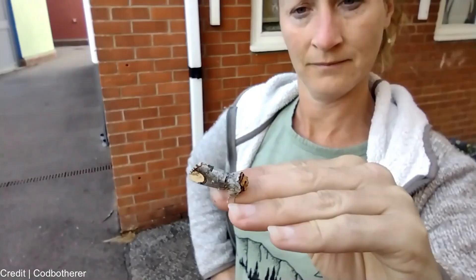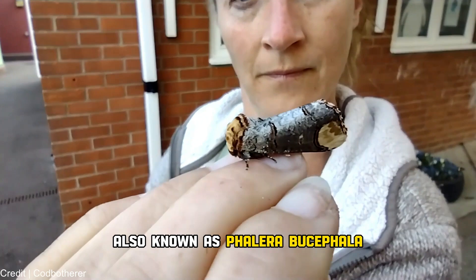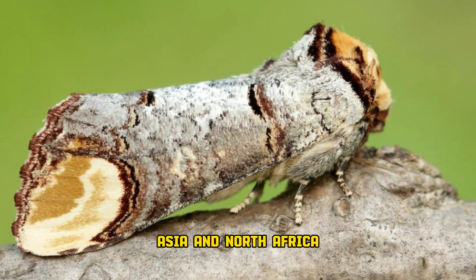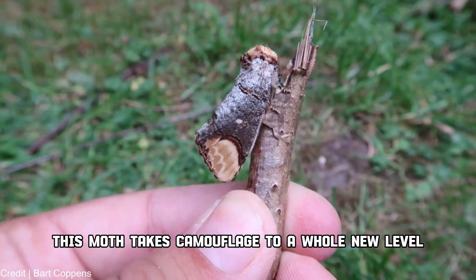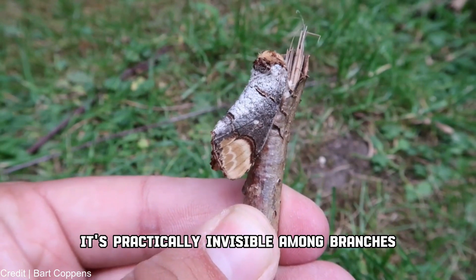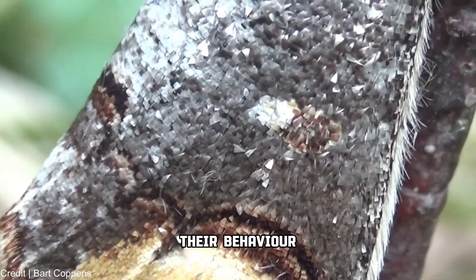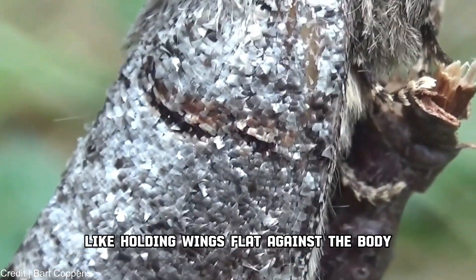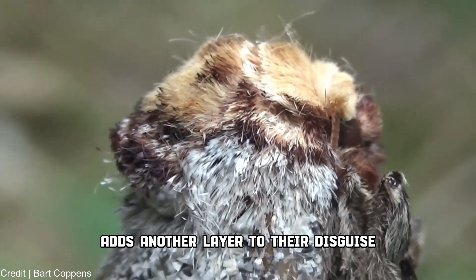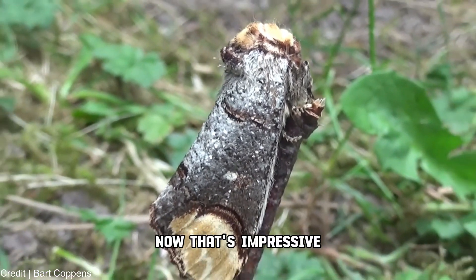Number 8: Phalaera bucephala. Moving on to our 8th pick, we have the buff-tip moth, also known as Phalaera bucephala. Native to Europe, Asia, and North Africa, this moth takes camouflage to a whole new level. With its wings resembling a broken twig, it's practically invisible among branches. Their behavior — like holding wings flat against the body — adds another layer to their disguise. A moth that can trick you into thinking it's just a twig? Now that's impressive.